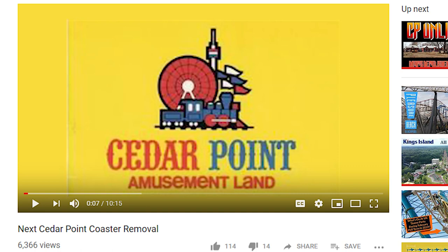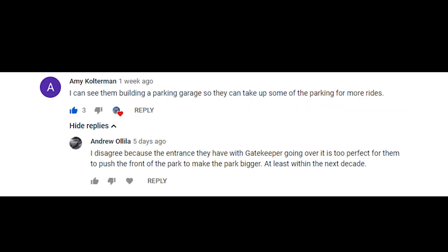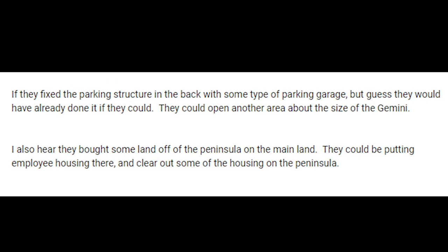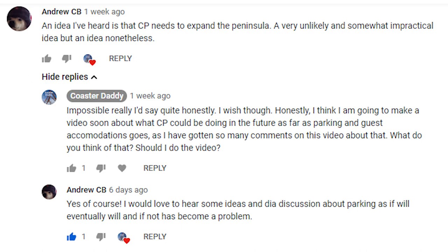Welcome back to another video, everyone. In one of my most recent videos, I discussed a few possible options for Cedar Point in the near future, specifically regarding coasters that could be leaving the park. And I got a lot of comments on that video where people were discussing several options for Cedar Point in terms of actually expanding the park into portions of the parking lot. So I thought that warranted a separate video on the subject.